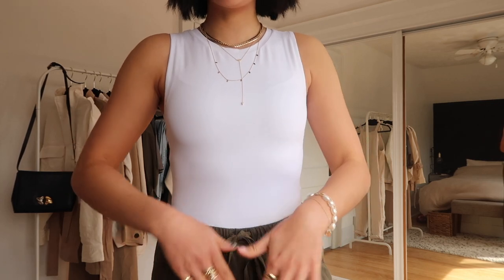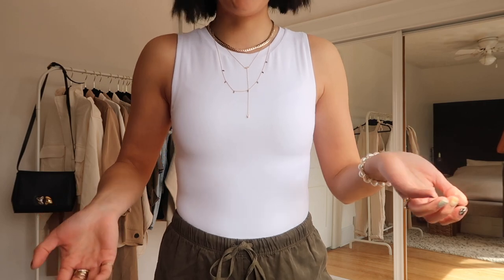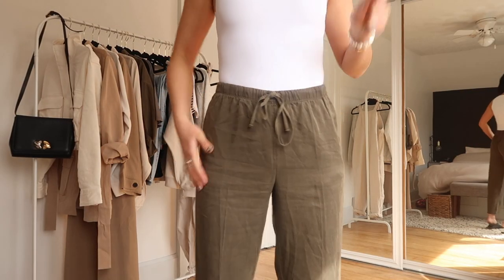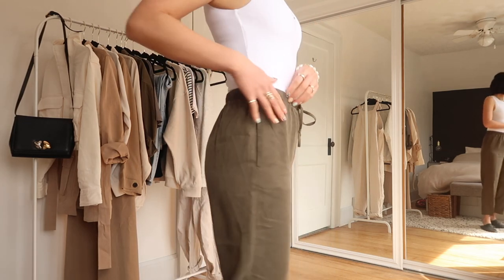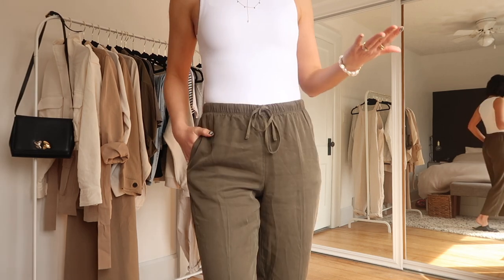The bodysuit does have buttons in the crotch area, and I think that makes going to the bathroom a lot easier. Then these are the pants that I'm wearing. They are so soft and so comfortable. Plus they still have pockets, which I find sometimes when you get pants in this style they just take out the pocket, but these ones have it.